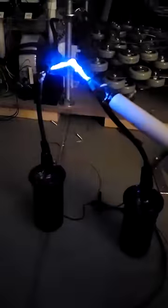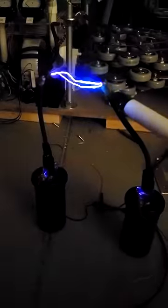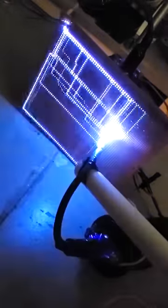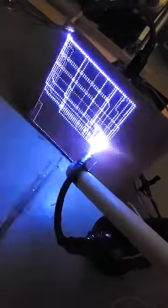Those crazy patterns you see are due to the geometry of the board. Normally, the high voltage from the coils finds the shortest distance between the leads to form an arc. But since the board is covered in conductive rings, there's actually less air to go through by taking a longer grid-like path. Pretty cool, right?